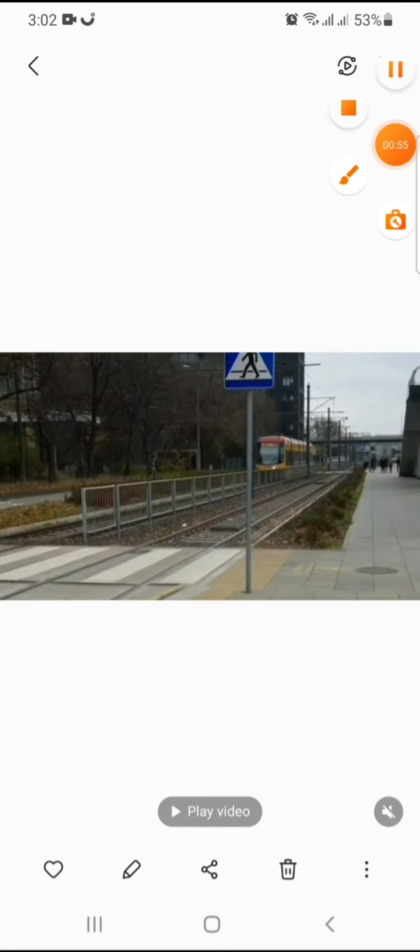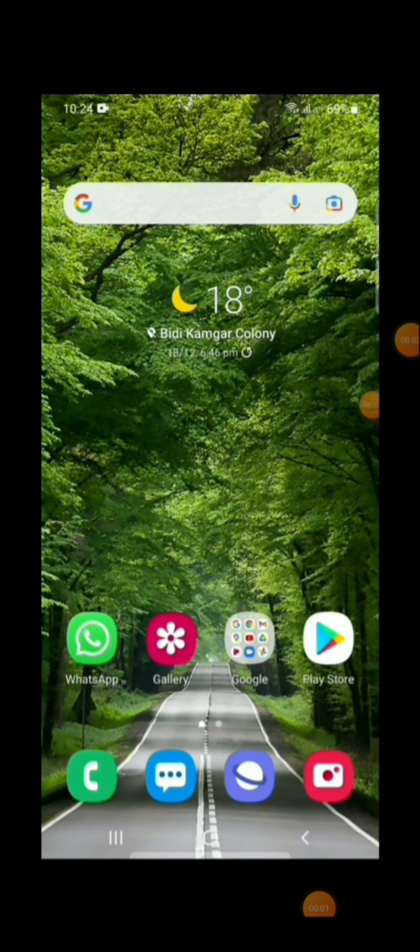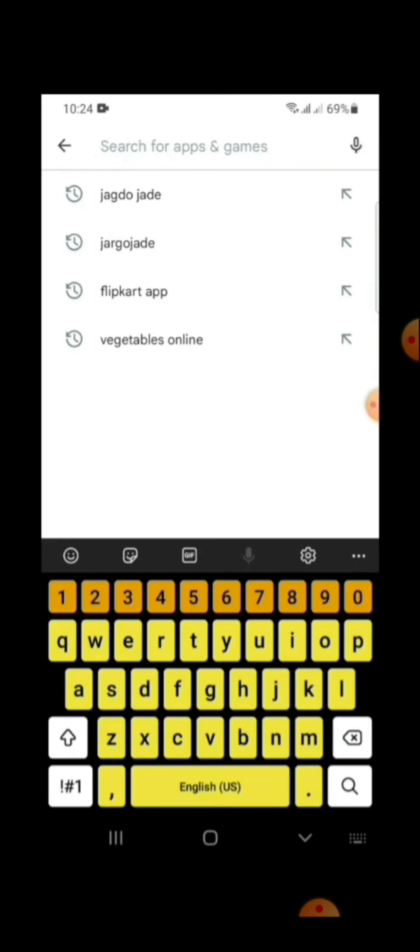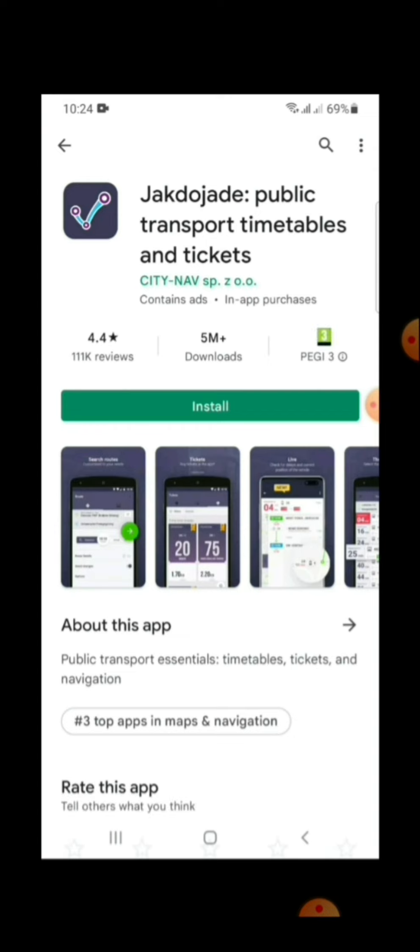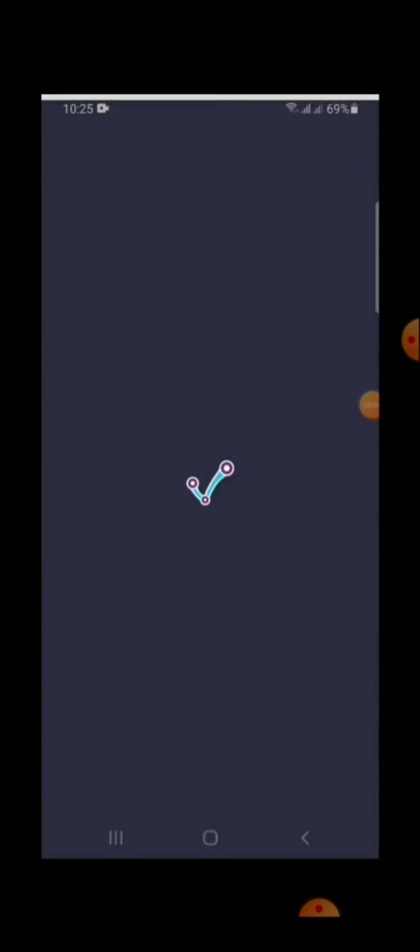We will see how we can book a ticket. First, you have to go to the Play Store, then type the Jakdojade app. Normal installation process — install it the same way you would any other app.